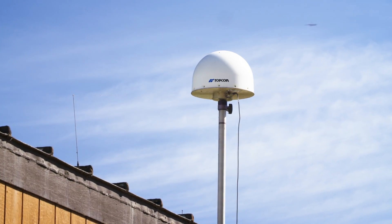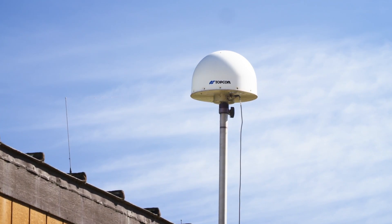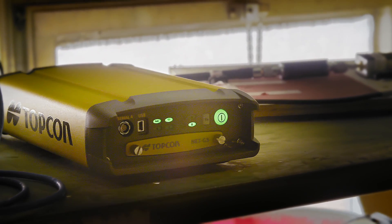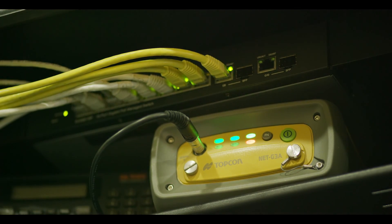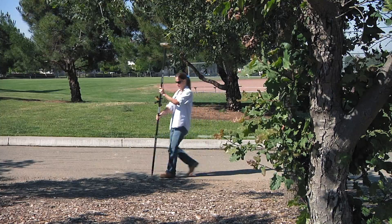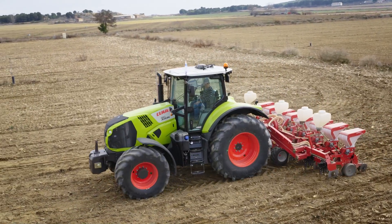TopNet Live is Topcon's real-time GNSS satellite positioning correction service. Utilizing a globally expanding system of state-of-the-art ground-based reference stations, TopNet Live is the fastest growing RTK network worldwide, whether working in agriculture, construction, survey, or GIS mapping. TopNet Live is the perfect RTK correction solution.